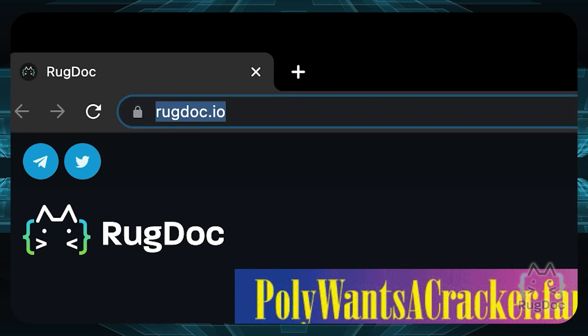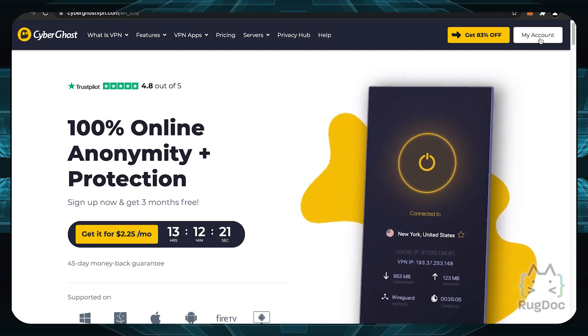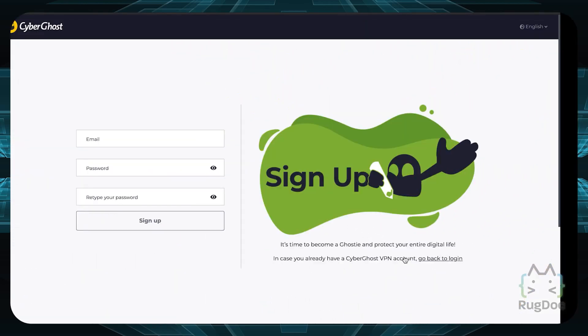Step 1: Go to CyberGhostVPN.com and create an account. You might also be lucky enough to see a Sign Up Now and get 3 months free promotion going on. Awesome!